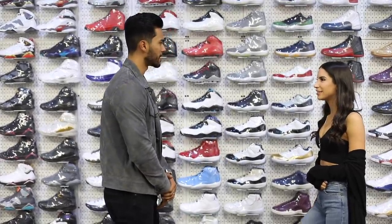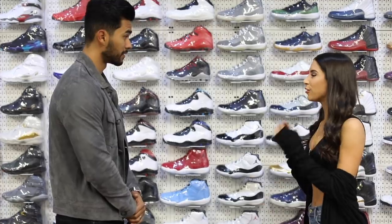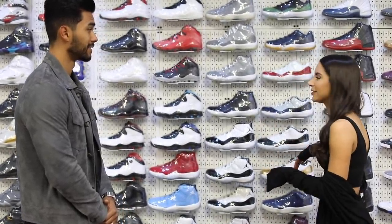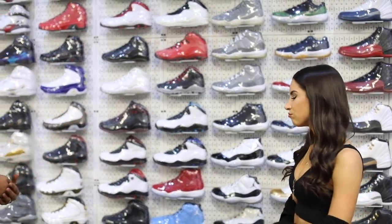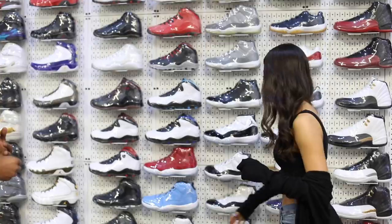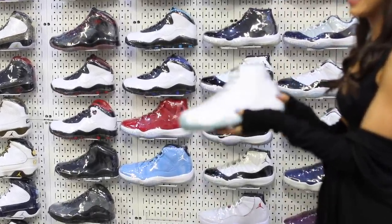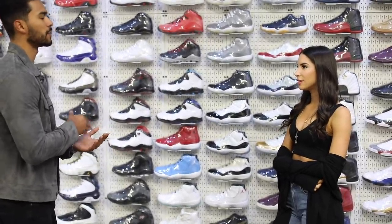So I hear you're a sneakerhead and you have a whole collection — is that true? I actually just built a sneaker wall. I took a whole room in my new apartment and made it all sneakers. How do you even get started? What was the first sneaker that got you in the game? My first hype sneaker that I thought I was so cool in would be this bad boy right here — a Jordan. That's a classic.